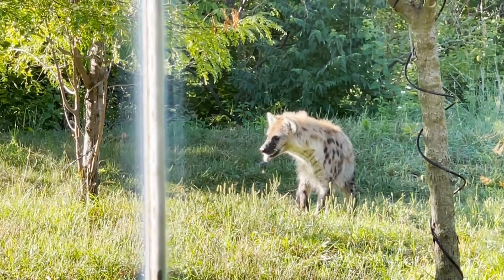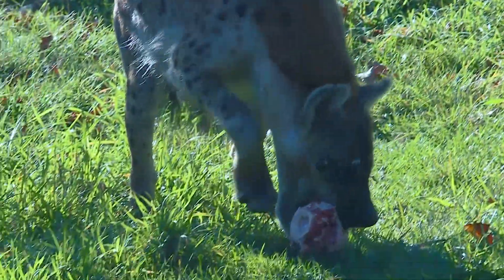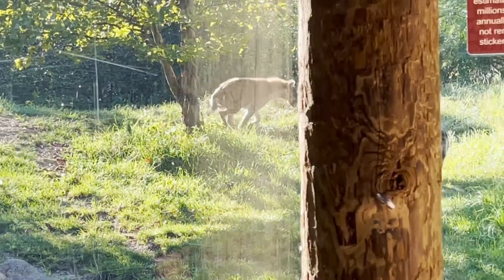Will they eat everything of that bone? Yes. I will come here in the morning to service the exhibit and there will be no bone left. We are actually recommended by the SSP, or the Species Survival Plan, for these two to breed. So hopefully in the future we will have some successful cubs.